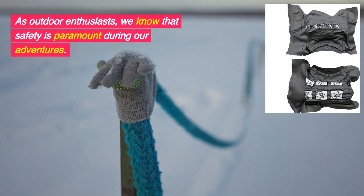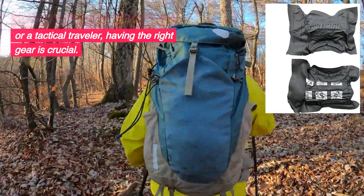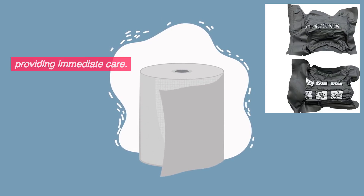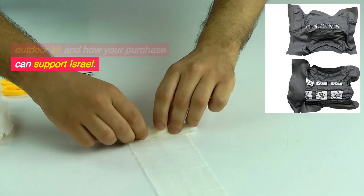As outdoor enthusiasts, we know that safety is paramount during our adventures. Whether you're an avid hiker, cyclist, or a tactical traveler, having the right gear is crucial. The 6-inch Israeli bandage is an absolute game-changer when it comes to addressing trauma wounds and providing immediate care. In this review, we'll explore why this bandage is a must-have for your outdoor kit and how your purchase can support Israel.